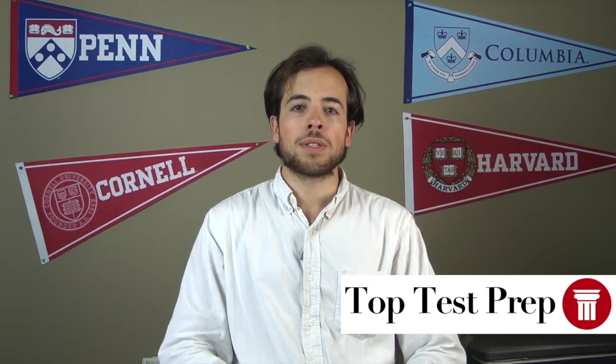Hi, my name is Spencer and I'm an admissions expert here at TopTestPrep. Today I want to talk to you about ACT to SAT conversion. Maybe you've taken one test and you're wondering what score you'd have to get on the other one to match it, or maybe you had an argument with a friend and you're wondering if his 32 on the ACT is better than your 2150 on the SAT.